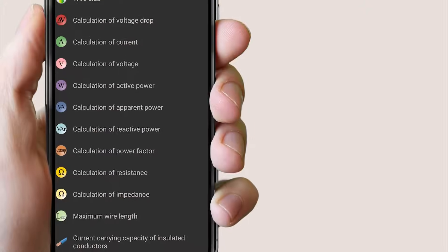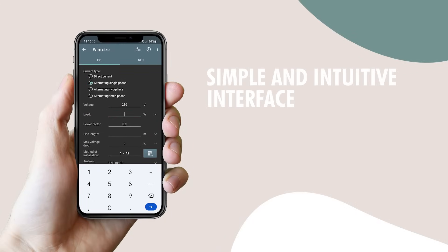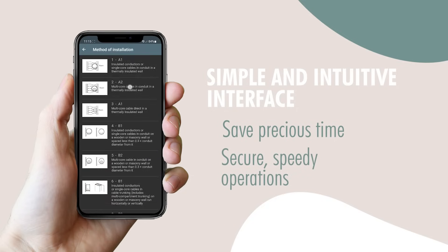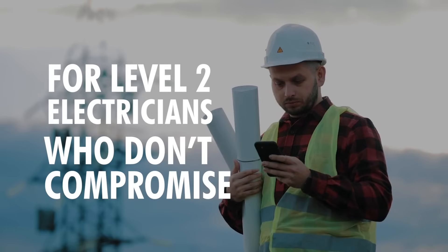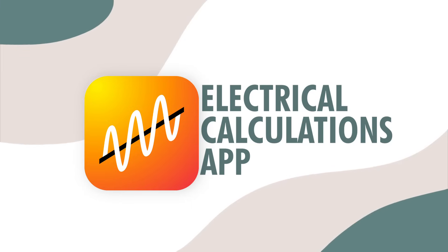The Electrical Calculations app is constantly updated. The simple and intuitive interface will save you precious time at work and elsewhere for secure, speedy operations. For Level 2 electricians who don't compromise, stand out from the competition. Get the Electrical Calculations app.